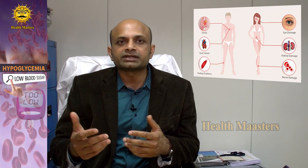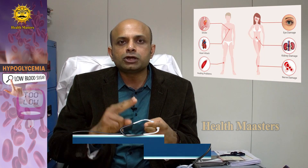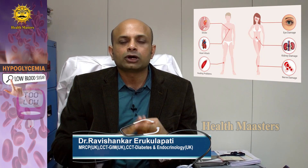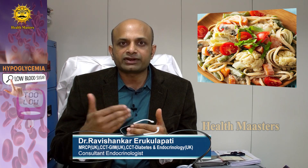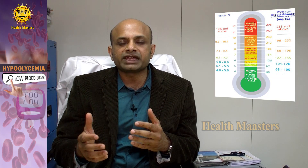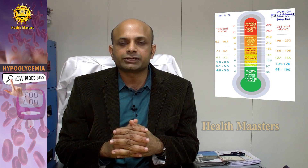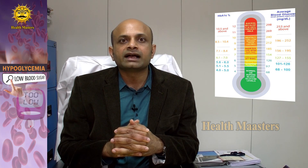It is important to take food on time, maintain similar food quantities, not over-exert on a single occasion without taking an extra snack, and to take medication as prescribed by the doctor — periodically checking blood glucose readings if required — in order to prevent low blood glucose levels.